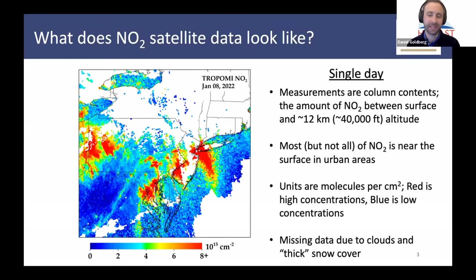What does satellite data look like — specifically NO2 satellite data? This is a single day about a week and a half ago, showing column amounts of NO2 in the northeastern United States. These are measurements between the surface and about 40,000 feet or 12 kilometers in altitude. Most, but not all, of the NO2 is near the surface in urban areas. There's missing data due to both clouds and thick snow cover. Very clearly, you can see all the major cities in the northeastern United States, with the exception of Boston due to clouds.